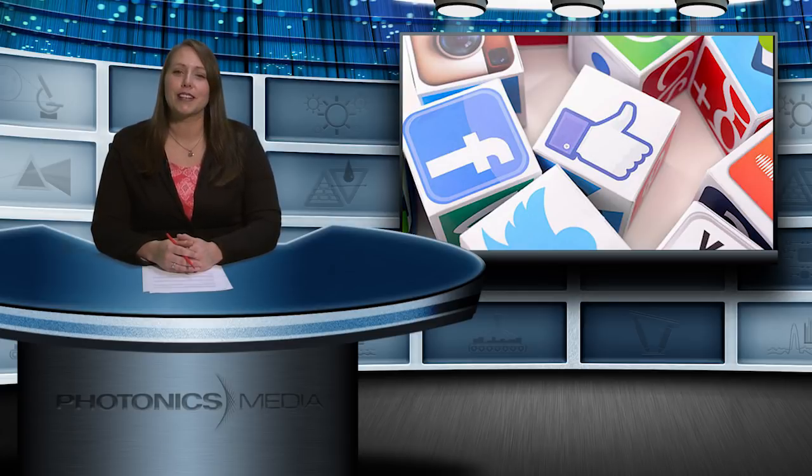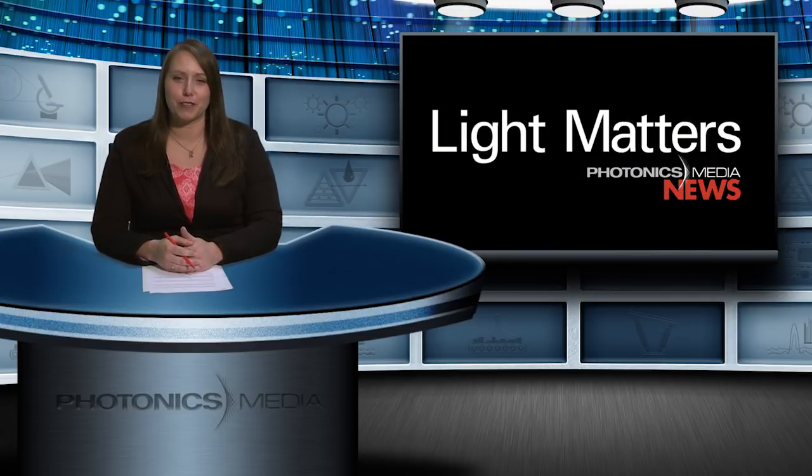Well, that's it for this month's show. Be sure to follow us on social media for the latest and coolest news and information. Until next time, keep following the photons.